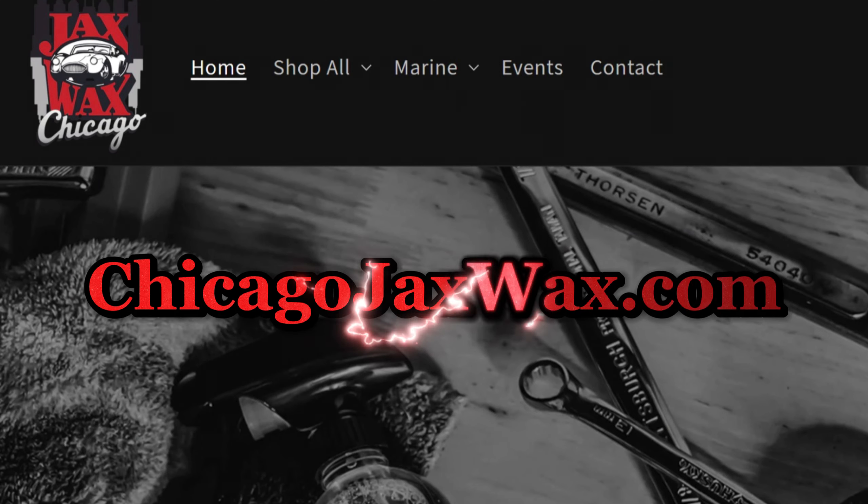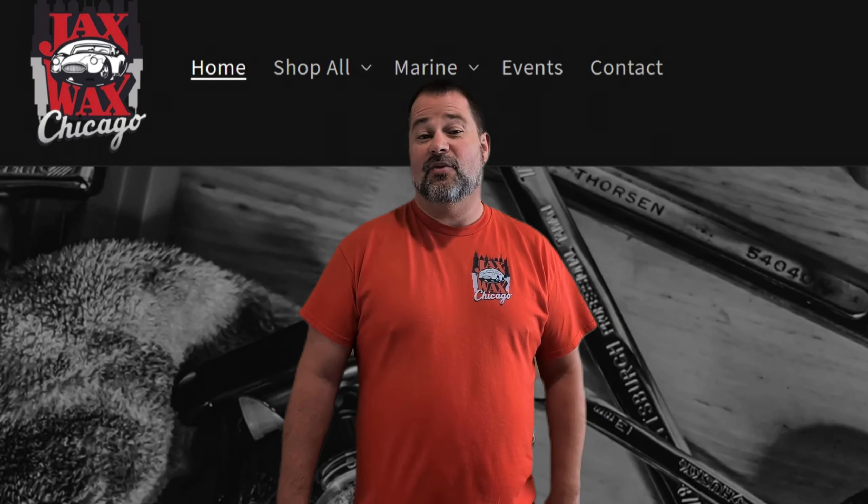Now you can purchase both of these new products and all of the other Jack's Wax products you've come to enjoy directly at www.chicagojackswax.com. Thank you for your business and we look forward to providing you with premium automotive detailing products in 2024.